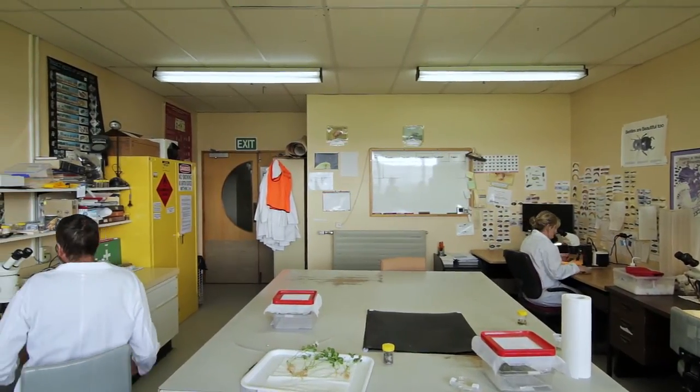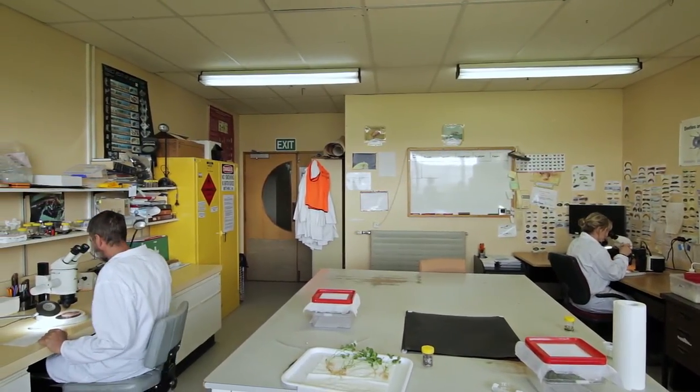When something like clover root weevil arrives, it arrives without a lot of the other organisms which would normally form part of the ecosystem it lives in. So natural enemies — things like parasitoid wasps, which we're going to talk about, fungi, bacteria — all sorts of things which would normally keep the numbers of that pest down.